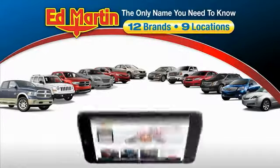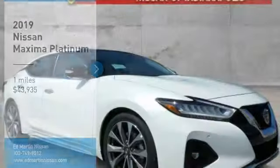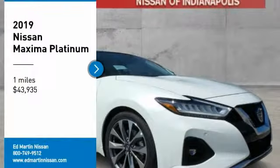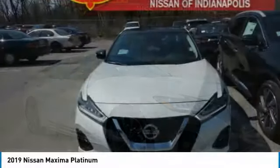Thank you for clicking our video. You can also shop over 4,000 more cars and trucks online at edmartin.com. We are pleased to show you the 2019 Maxima. Maxima offers elegance with an edge.